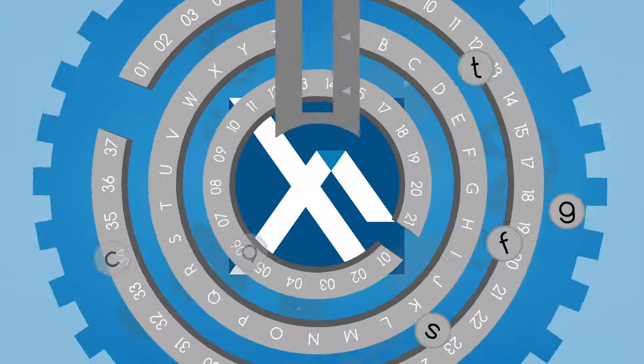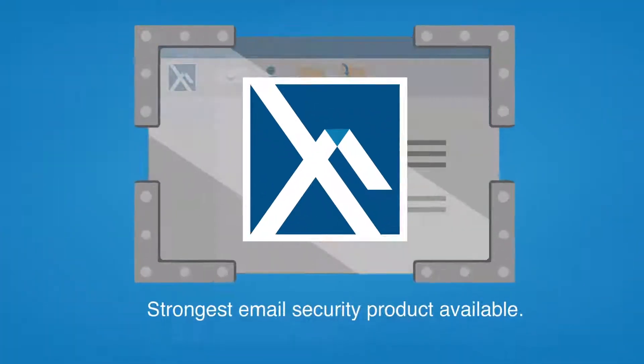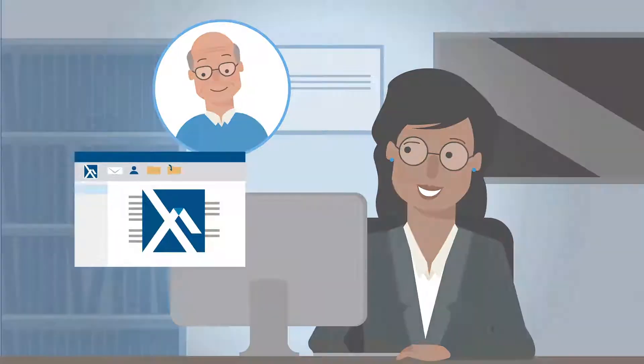To her amazement, Alice learns XFA Mail is actually the strongest non-military email security product available. Alice now emails her clients in complete confidence, and so can you.